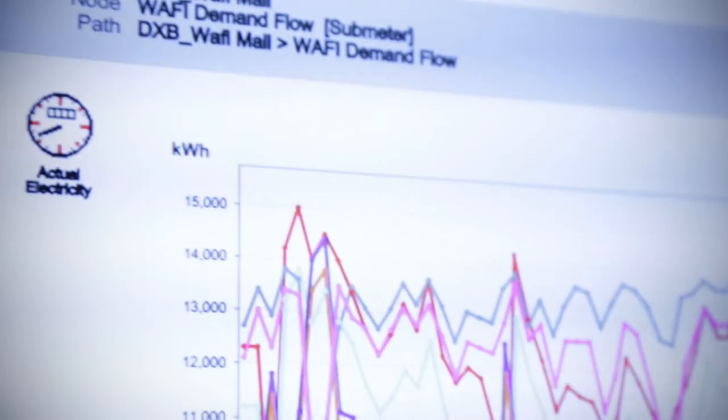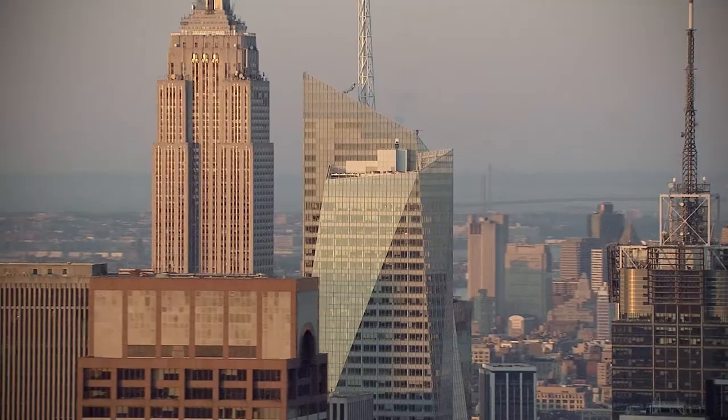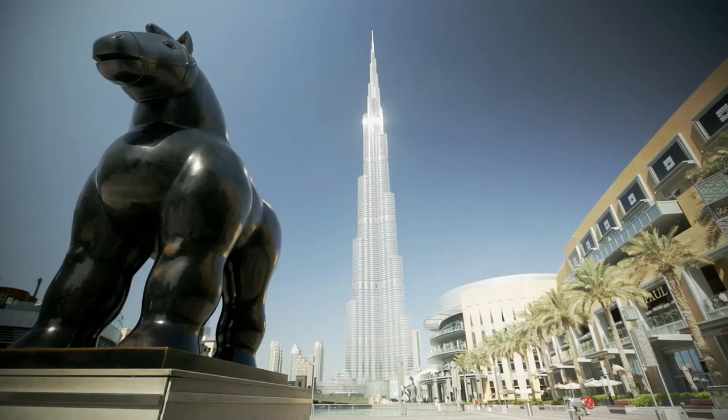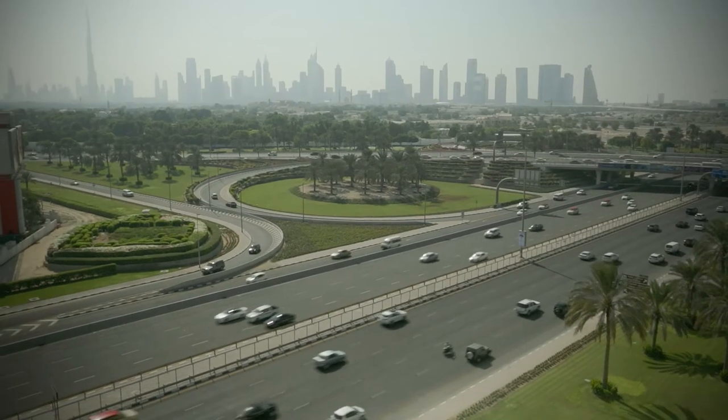DemandFlow has shown results in over 200 projects around the world. From Europe to the US to the Middle East Asia region, building owners are enjoying considerable energy savings through DemandFlow.